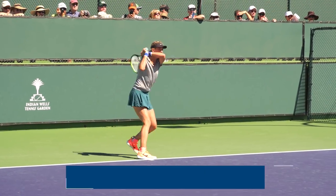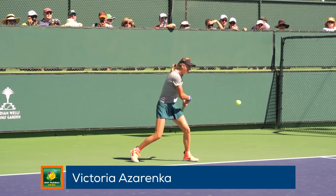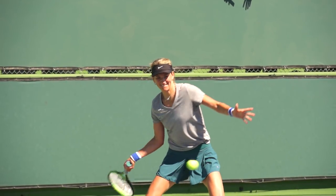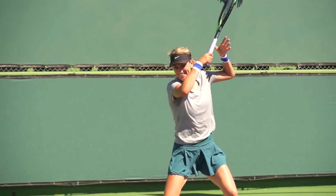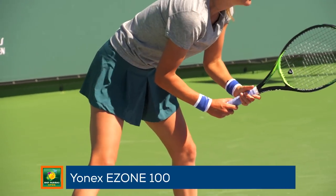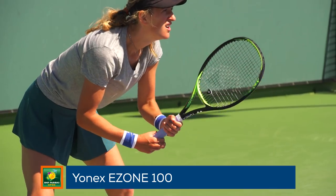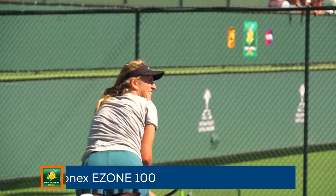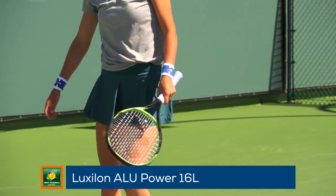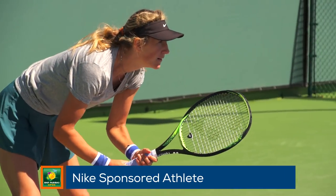It's great to see Victoria Azarenka back out on the practice courts and competing here at the BNP Paribas Open. She was really hitting the ball well today, moving her partner around the court. She endorses the Yonex E-Zone 100 racket — another racket that playtested really well with the Tennis Warehouse playtesters and one of our favorites. She strings hers up with Luxilon Alu Power 16L and wears Nike shoes and apparel.